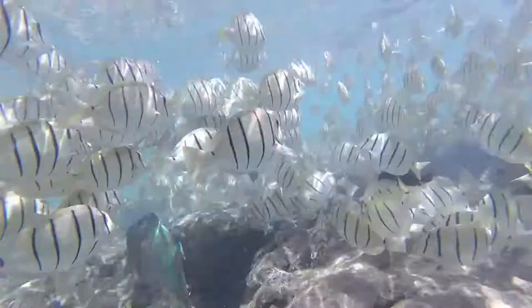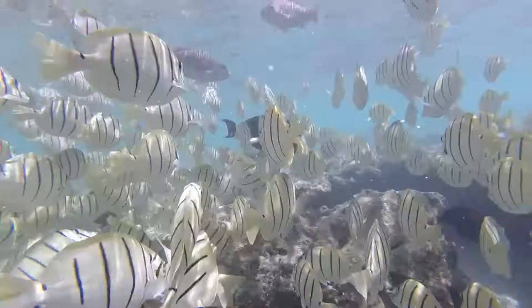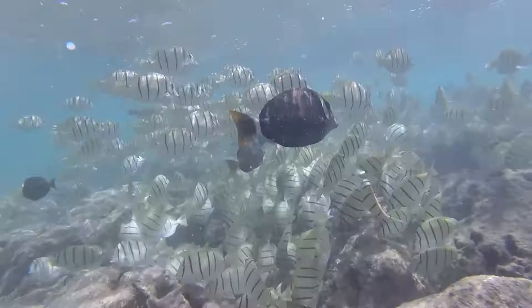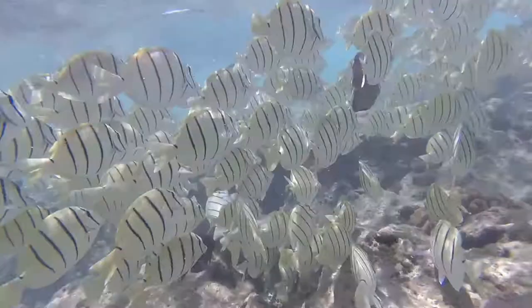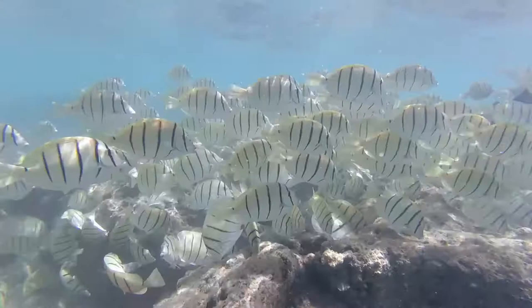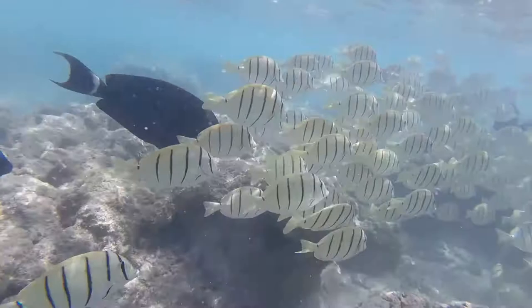If the algae was able to grow up on the coral, it would choke out the coral and kill it. There are a couple other fish mixed in with this group — a lot of them are other types of tangs, but there are also a couple of parrotfish and surgeonfish, which are similar to the tangs in here. I was really impressed by these fish not shying away from me.